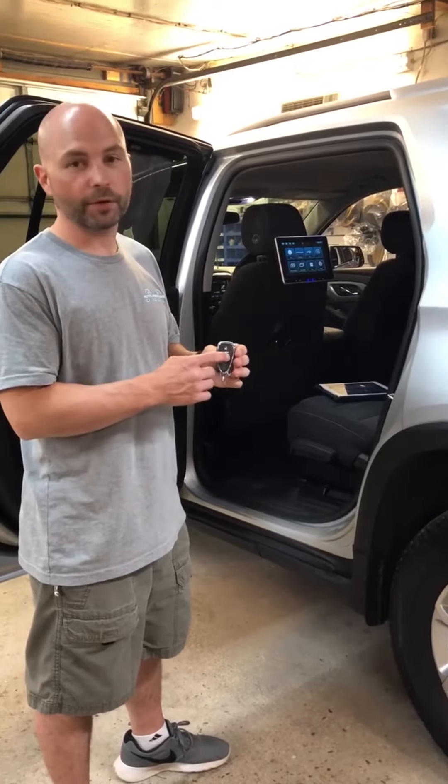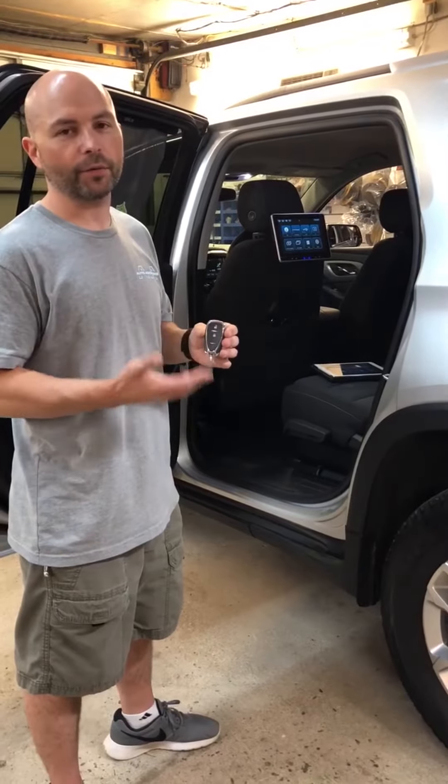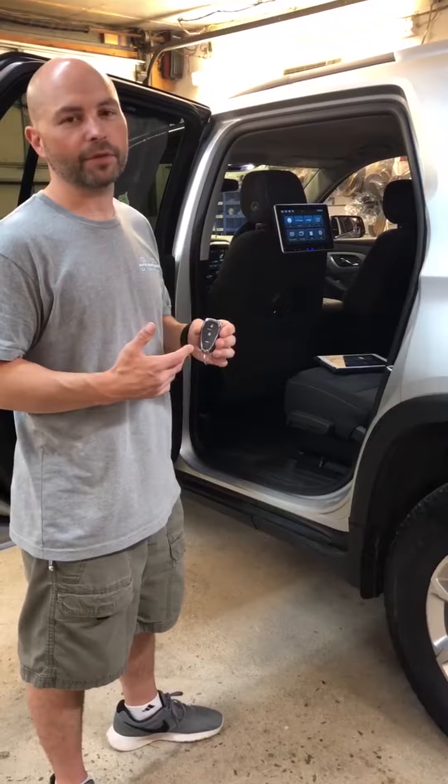First off, we put a remote start on the factory remote by hitting lock three times. That allows you to only carry one remote around and still have the option of a remote start.